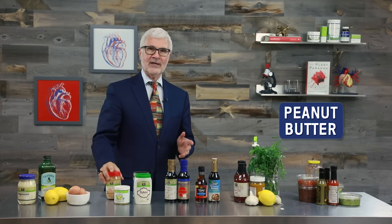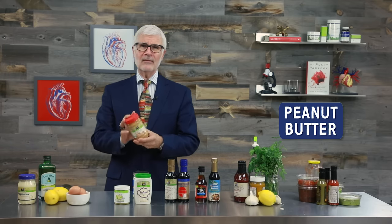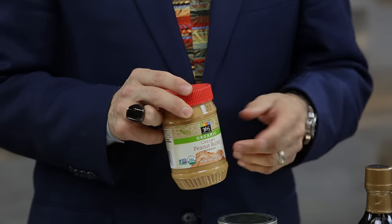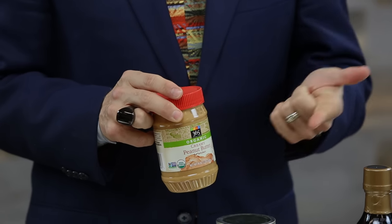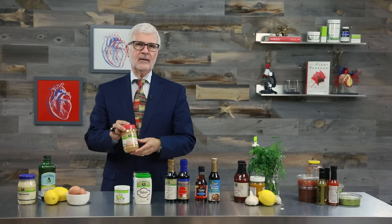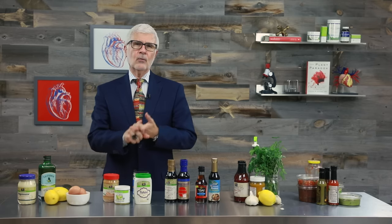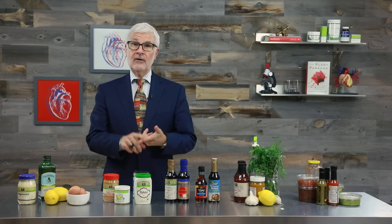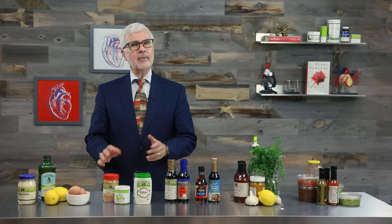Now let's move on to peanut butter — one of the most popular condiments in America and one of the most harmful to your digestive tract, immune system, and worst of all, your coronary arteries. Peanut butter is a nasty combo: on one hand it's packed with immune-triggering lectins, and on the other hand it's downright addictive. People just can't resist gorging on it the second it hits their taste buds.